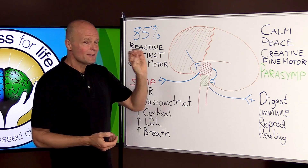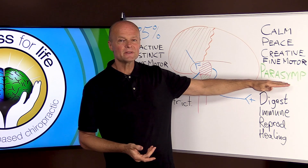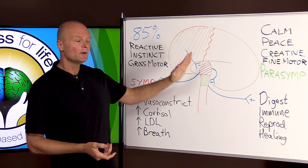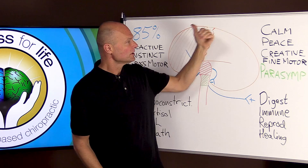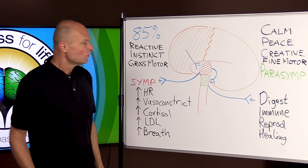When you do breathing exercises and slow your breath down — especially the out-breath — you're going to activate your parasympathetic nervous system and activate your frontal lobe. You're going to bring blood flow back into the frontal lobe, develop more inhibition and more calm, peace, creativity, fine motor skills, and improve all the things that have to do with healing.